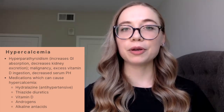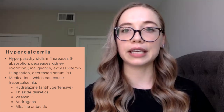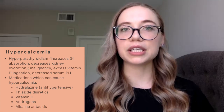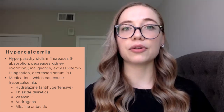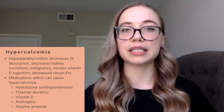Hypercalcemia can be due to hyperparathyroidism, which causes an increase in GI absorption of calcium and a decrease in overall kidney excretion, malignancy — where you have bone breakdown and turnover — as well as excessive vitamin D ingestion and a decrease within your serum pH. Some medications that can cause hypercalcemia include hydralazine, which is a form of an antihypertensive, thiazide diuretics, as well as excessive vitamin D provision.